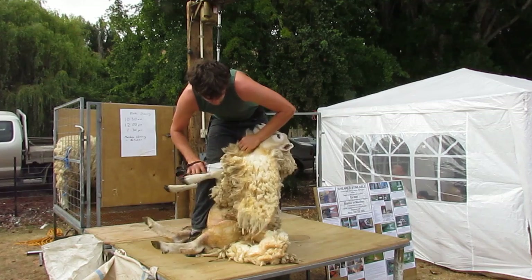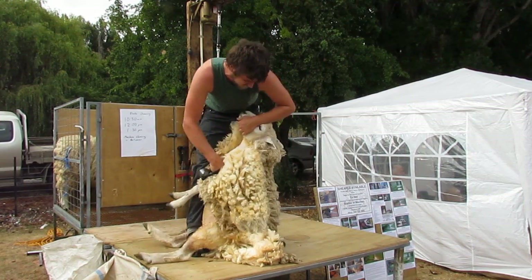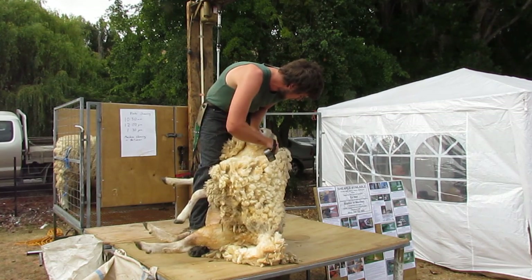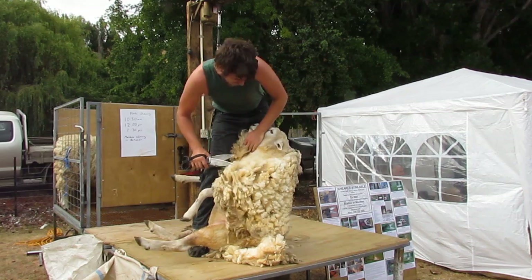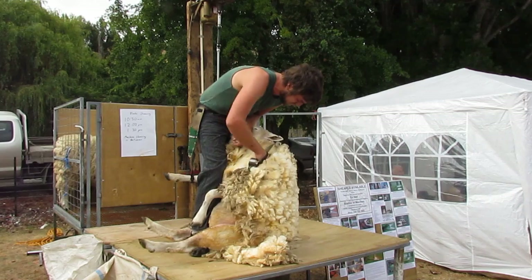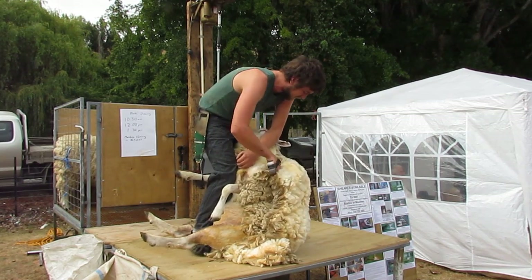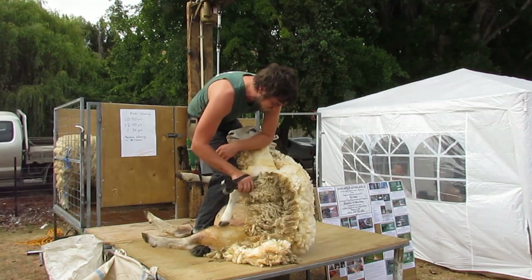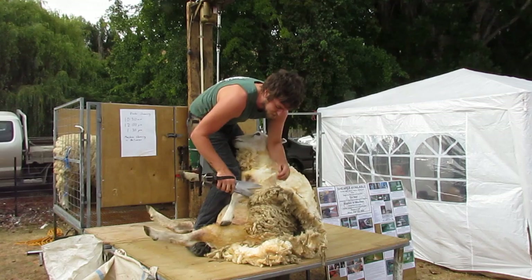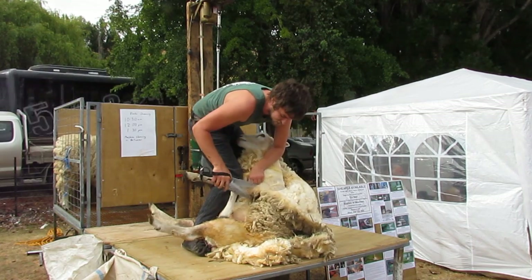Because of that, shearers have several breaks through the day. In the morning they start at 7:30, shear for two hours, and have a half-hour break for smoko. They shear another two hours and then have a break for lunch at 12. Then they shear two hours, have a smoko, and two more hours till 5:30, when they have dinner.